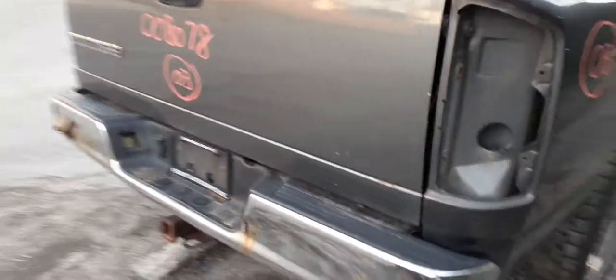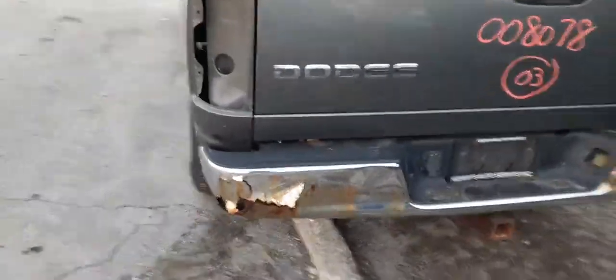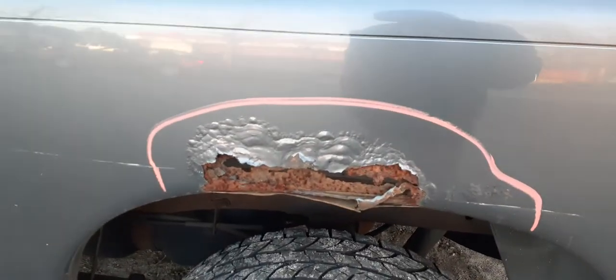No taillights. The gate is listed separately — it's got a nice clean gate. Toe hitch, no receiver. Here's the left side of the bed. Again, wear right in the middle of the wells. The rest of the bed's pretty solid.